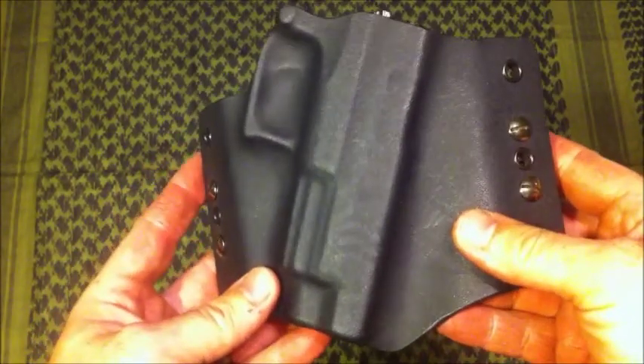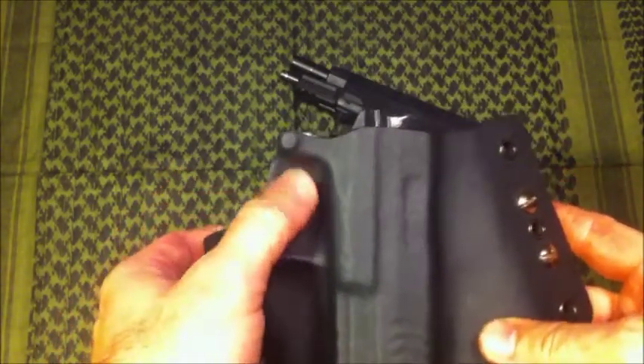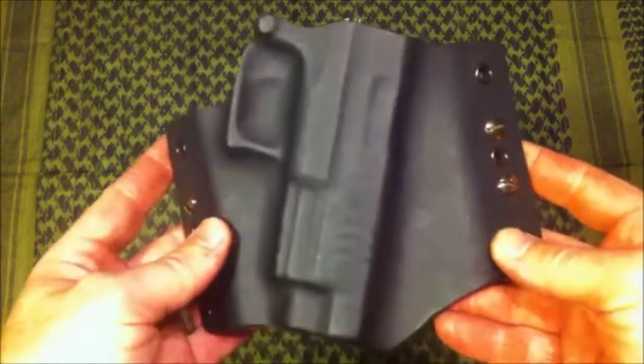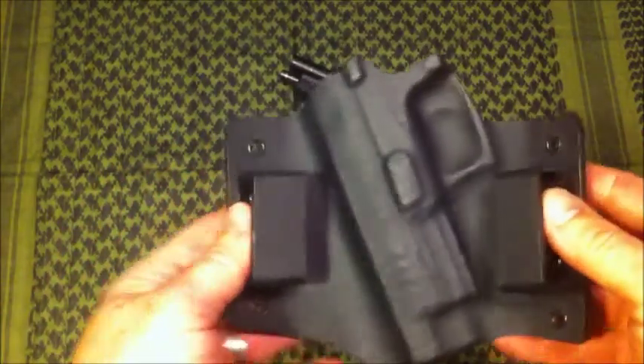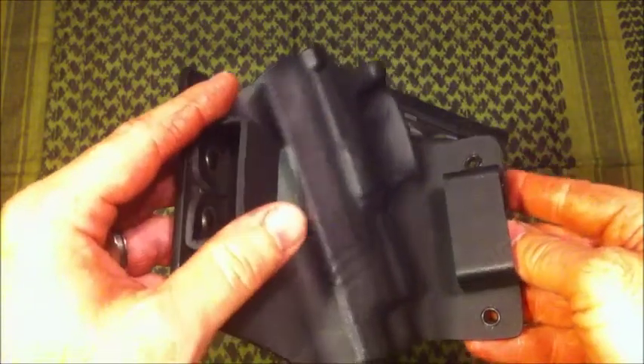You can see the slide serrations all the way down to the trigger. Covered the mag release, using the one inch wide belt loops.